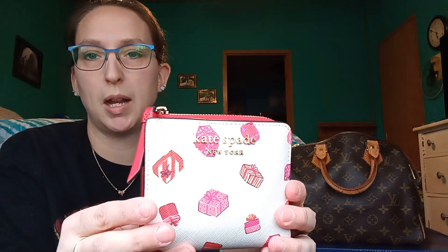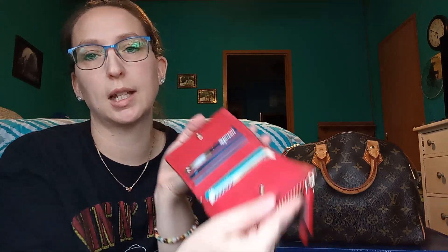My wallet is a Kate Spade — it was sold as a Christmas one but it's really cute. It's white on the outside, all red inside, and has little present designs on it. They're not obviously Christmas-wrapped, just presents. I love it — obviously keep your wallet.